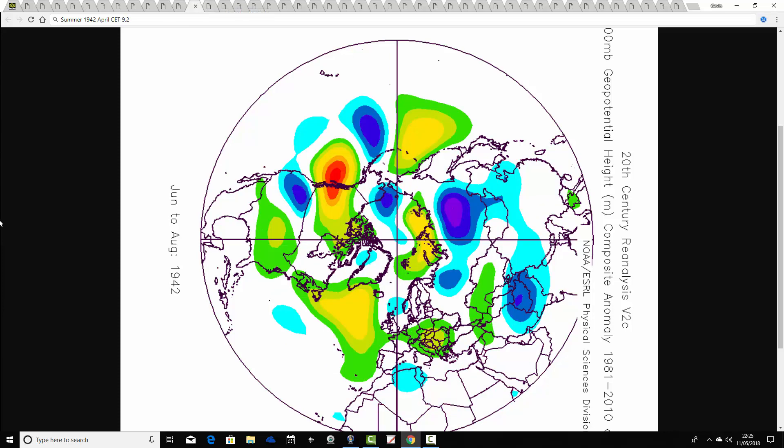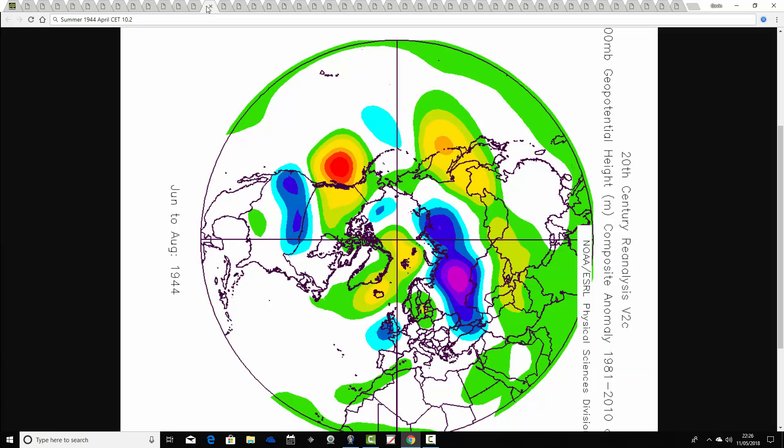Then we go through to 1942 — the summer of 1942 following an April CET of 9.2. This one has above average heights in the Atlantic and a weak area of below average heights to the northeast, bringing the flow through from the east. It's probably a fairly cool summer but not that bad, as we're blocking off the Atlantic. No particularly deep area of low pressure close to the country, so relatively cool but probably quite dry in the summer of 1942.